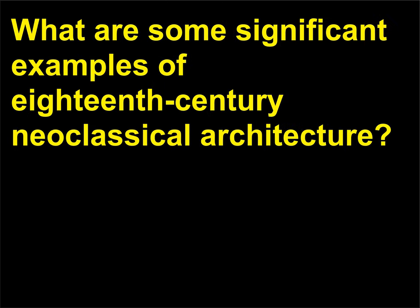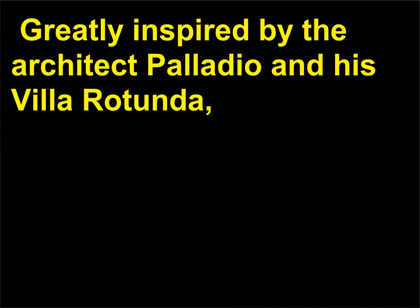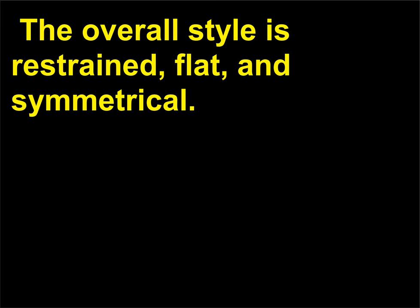What are some significant examples of 18th century neoclassical architecture? Chiswick House, designed and built between 1724 and 1729 by Robert Boyle, the 3rd Earl of Burlington, in West London, England, was greatly inspired by the architect Palladio and his Villa Rotonda. Chiswick House features an octagonal dome and a large but simple portico with an empty pediment. The overall style is restrained, flat, and symmetrical.